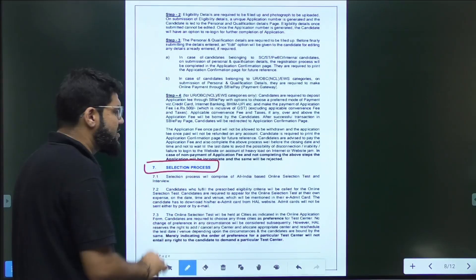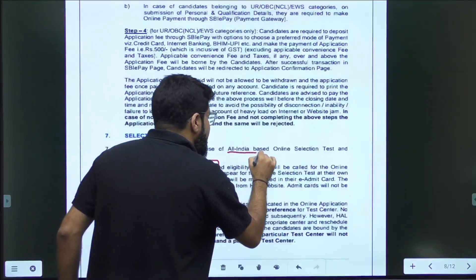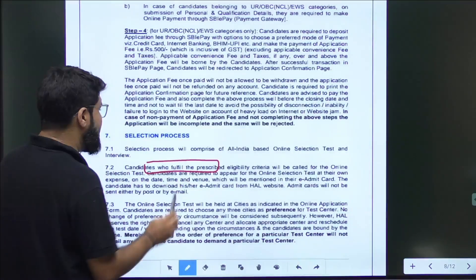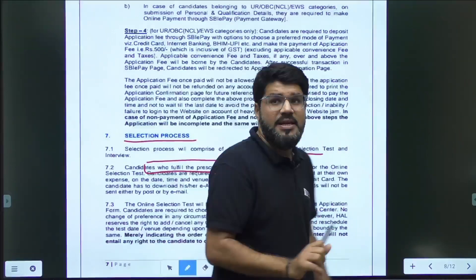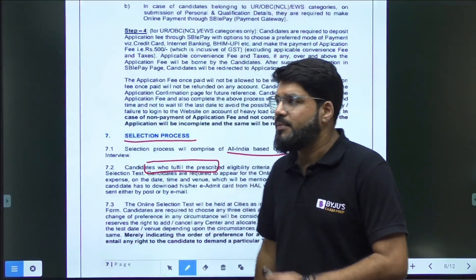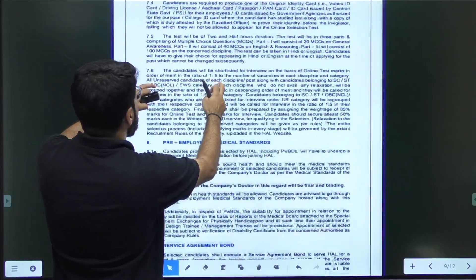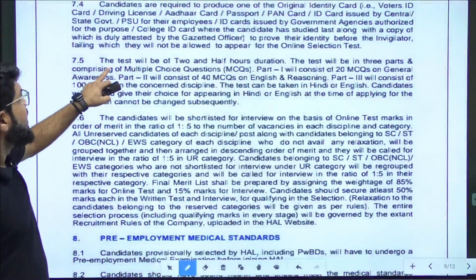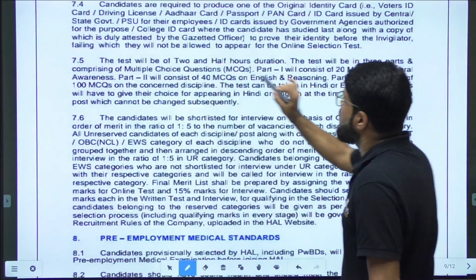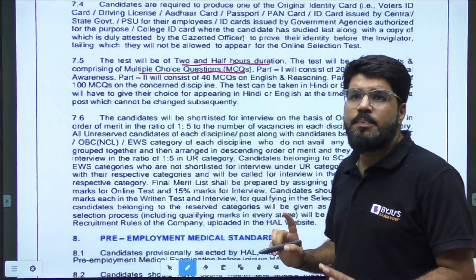The selection process is very important. There will be an All India Online Examination — a separate one, not through GATE. The exam pattern is similar to last year. The test duration is two and a half hours, divided into three parts, and all questions will be MCQ in nature. Part 1: 20 MCQs on General Awareness. Part 2: 40 MCQs on English and Reasoning. Part 3: 100 MCQs on the concerned technical discipline. Total: 160 MCQs in 150 minutes.